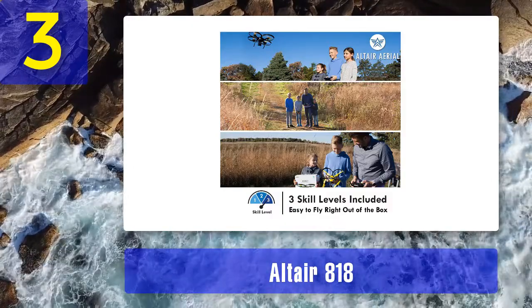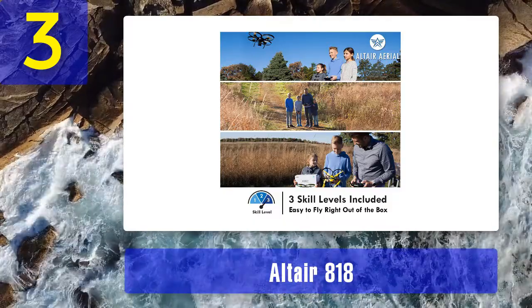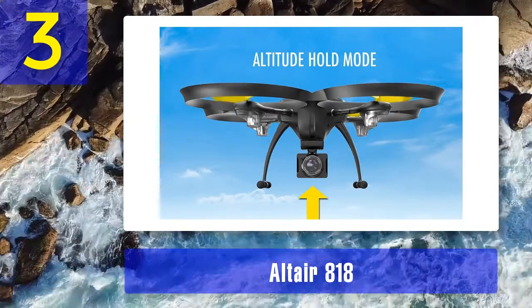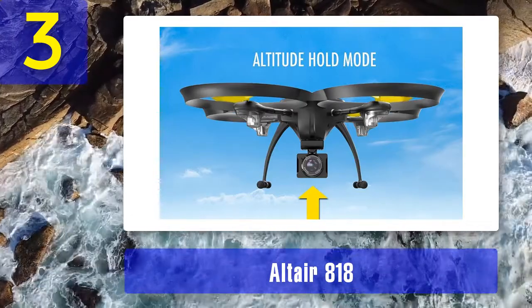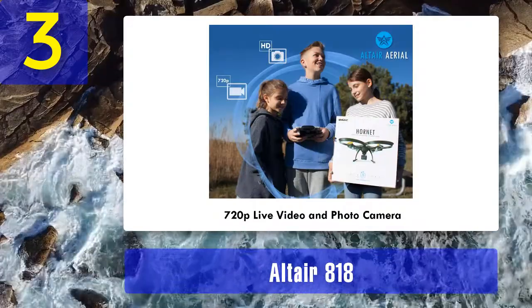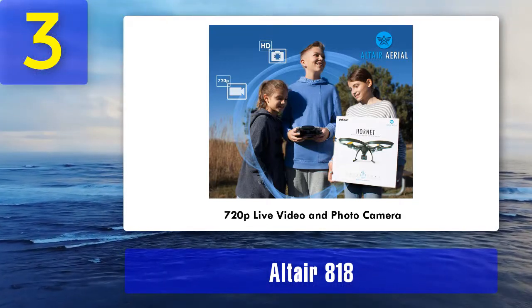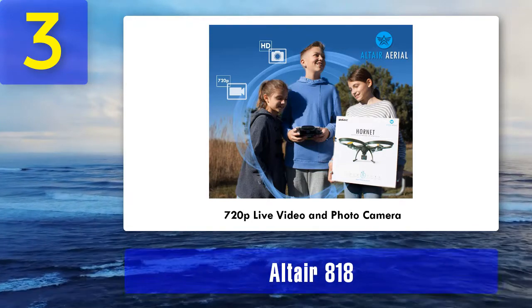Moving on to the camera, the Altair 818 Hornet sports a large camera underneath its body. Unfortunately, it's all a bit of a gimmick since it's a standard 2-megapixel sensor, though the housing does feature vibration dampening. The maximum resolution is limited to 720p, as expected from a 2-megapixel camera. It also supports Wi-Fi FPV. In terms of features, altitude hold, headless mode, and one-key takeoff and landing are the basics. It's also worth mentioning that this birdie sports thick and sturdy prop guards built into its design, providing an extra layer of safety and greatly increasing its lifespan.